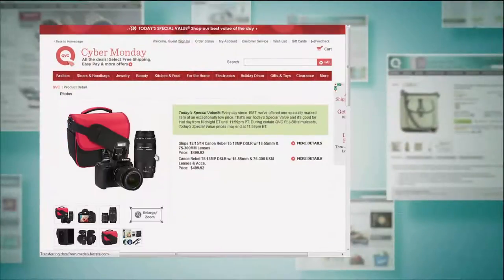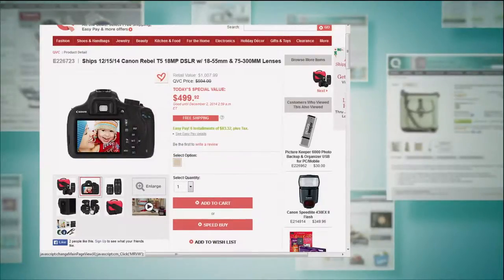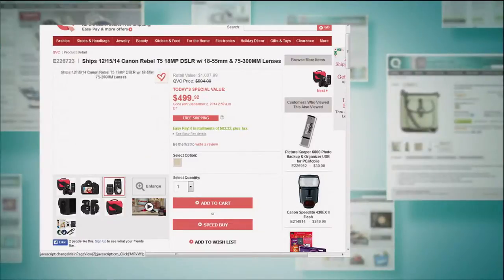Please go to QVC.com if you'd like to see more about our Today's Special Value. I will be back with you and Paige at 6 PM tonight. We're going to be incorporating Facebook and questions a little more, so check out my Facebook page — Jane Tracy QVC — because we're going to add a new twist to the 6 PM hour.